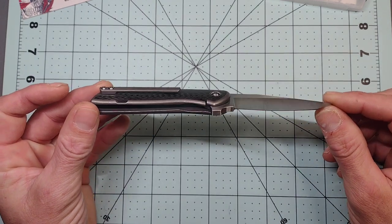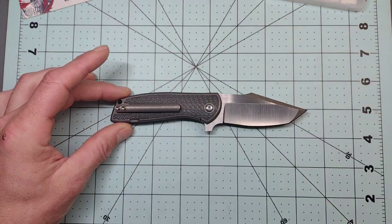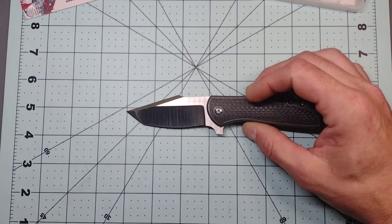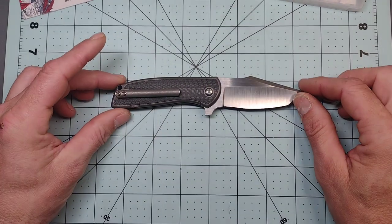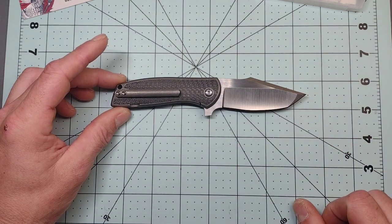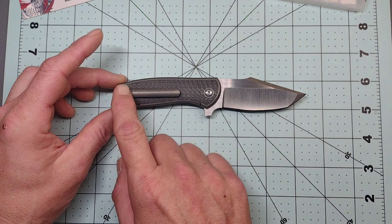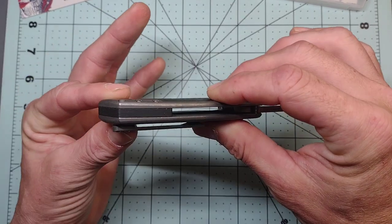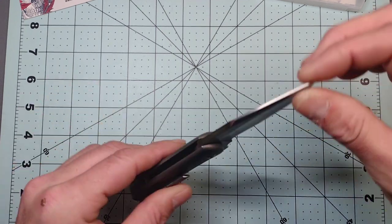Anyway, this is a very nice titanium liner lock — technically a frame lock — with a big slab of carbon fiber overlay. It has a less than three-inch blade, which is not my favorite, but there's a beautiful hollow grind. RWL-34 is the blade steel. These come in many versions — this one is the titanium carbon fiber version and it also has a carbon fiber back spacer.